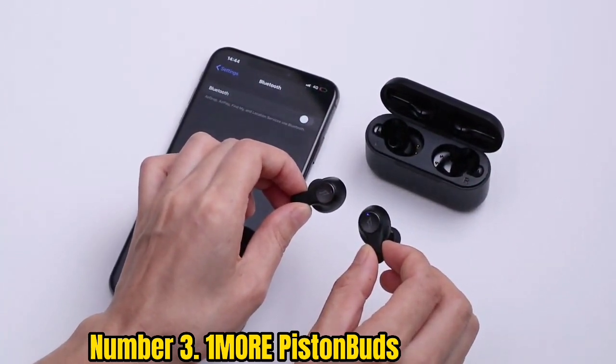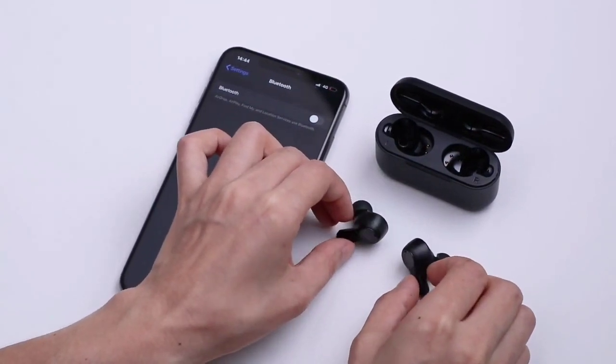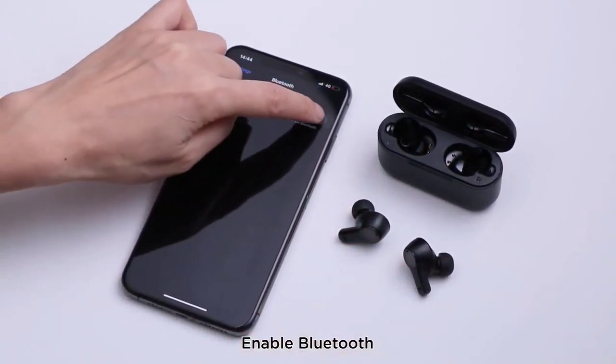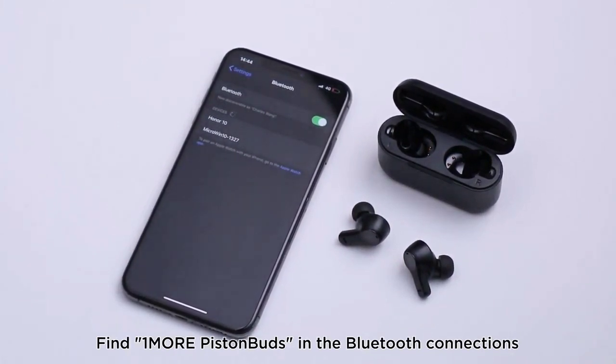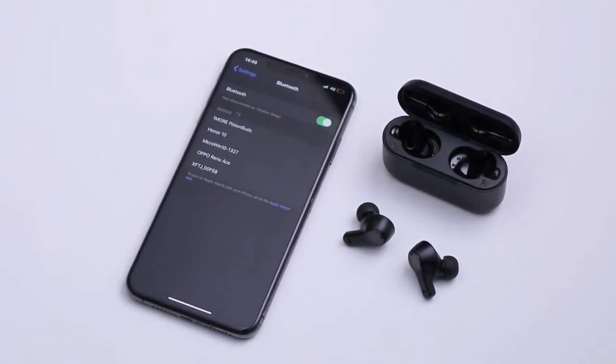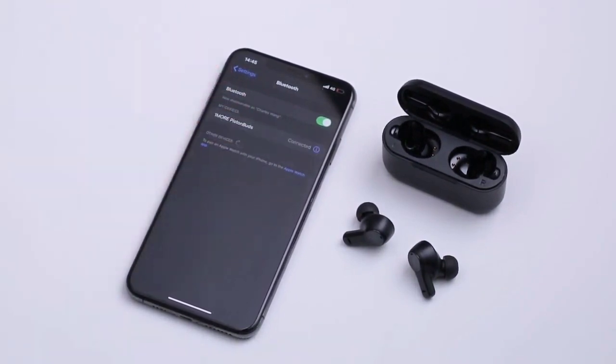Battery life is roughly 20 hours at moderate volume, which is respectable, while the four built-in microphones do an effective job of picking up and communicating your voice on phone calls. If you're looking for an entry point into the world of true wireless earbuds, the Piston Buds are our recommended place to start.